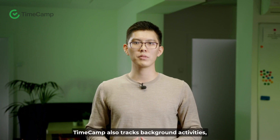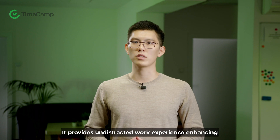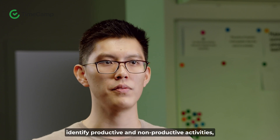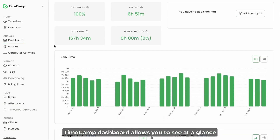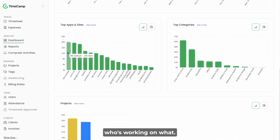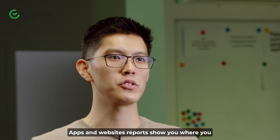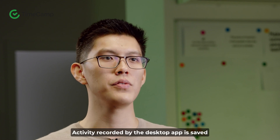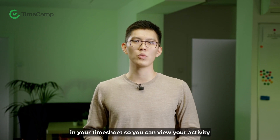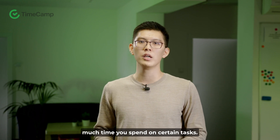TimeCamp also tracks background activities, syncs across devices, and works on Windows, Mac, and Linux. It provides an undistracted work experience, enhancing productivity. Post-task, you can visualize data, identify productive and non-productive activities, manage timesheets, attendance, and track billable and non-billable hours. The TimeCamp dashboard lets you see at a glance who's working on what, identify top performers on your team, and spot productivity gaps. Apps and website reports show you where you're spending your time, and activity recorded by the desktop app is saved in your timesheet so you can view your activity timeline and fill out your timesheet at the end of the day.